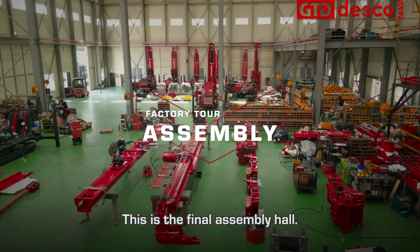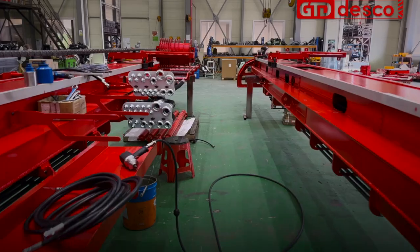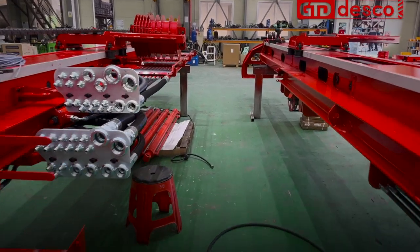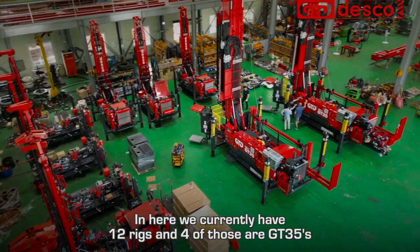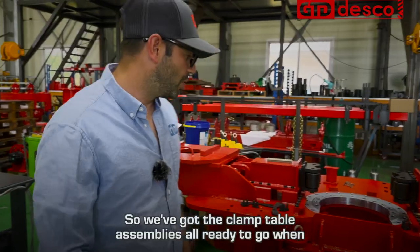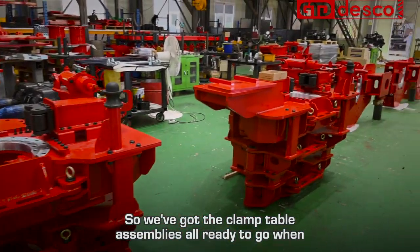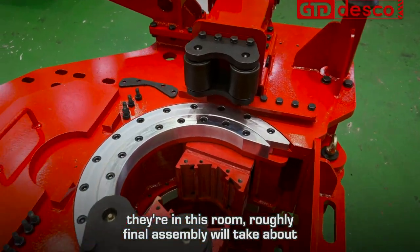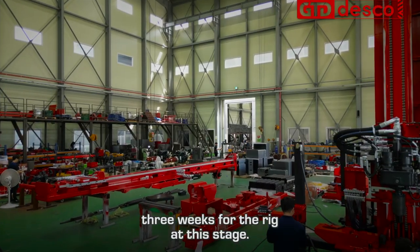This is the final assembly hall. We currently have 12 rigs, and four of those are GT35s. We've got the clamp table assemblies all ready to go. When rigs are in this room, final assembly will take about three weeks at this stage.